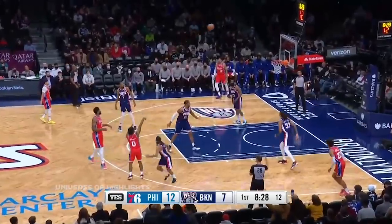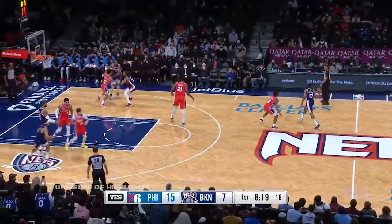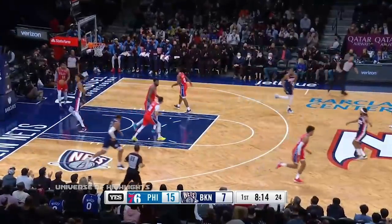12-7 Philly, Tyrese Maxey getting some players back — potentially Andre Drummond available. Bounce it inside, Claxton big finish.